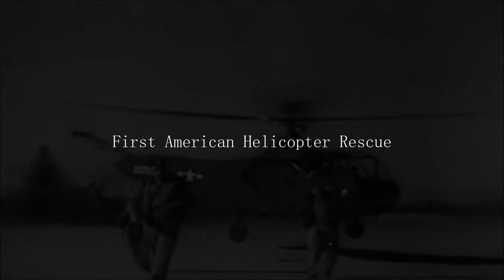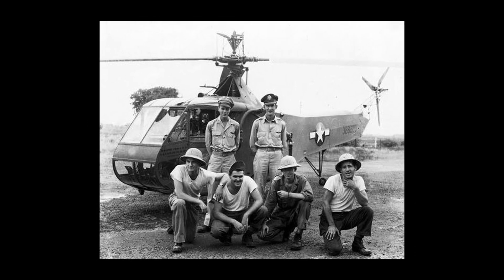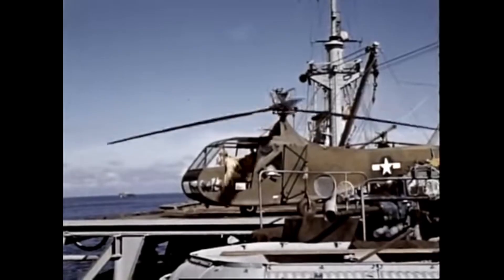When one thinks of helicopters being utilized by many of the world's armed forces, the first time frame that comes to mind is the Vietnam-era conflict. However, the first mass-produced helicopter in the American military was accepted in January of 1943 and reached over 100 units by November 1944. This helicopter was the VS-316, or officially designated as the XR-4, under the series for rotorcraft at the time.